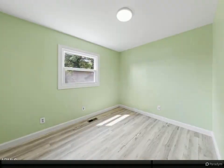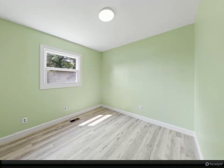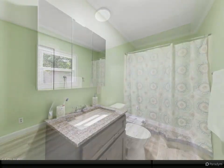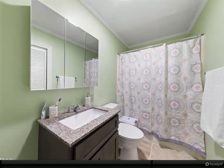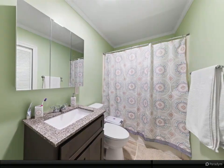Whether you're a college student, an investor, or a first-time home buyer, this property is the perfect choice for anyone looking for an ideal home. Don't wait too long — call today for a private tour before it's gone. For more information, review the details below.